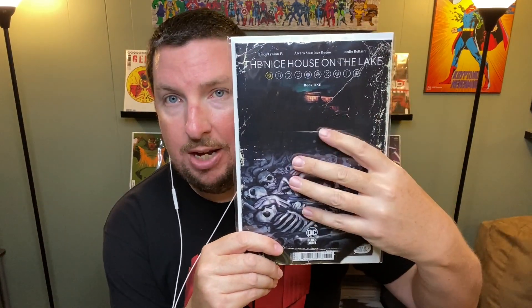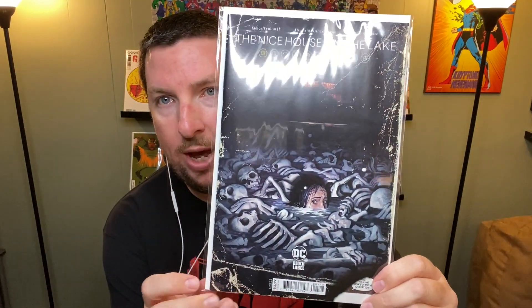Speaking of bat books I haven't caught up on — Joker number five, the Punchline variant. I haven't read Joker yet, but I got them all for when I'm ready. Then one I didn't even know was coming out this week until I saw it on Infinity Flux's Instagram — The Nice House on the Lake number one, second print. I do have the first print, but the second print has this weathered, beat-up look — made to look like an old reader copy — and I just thought that looked cool.